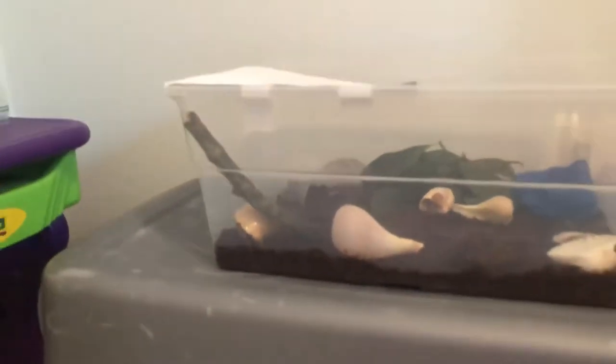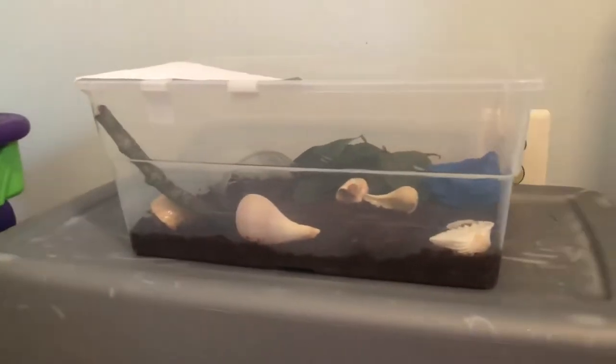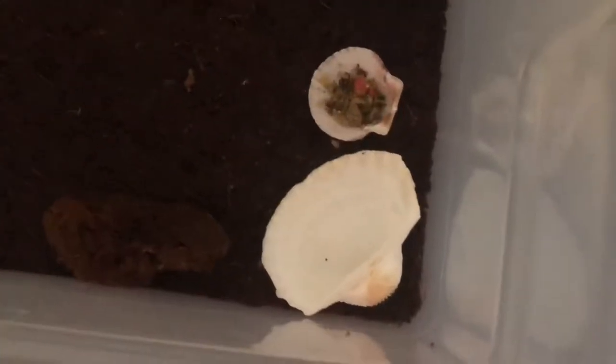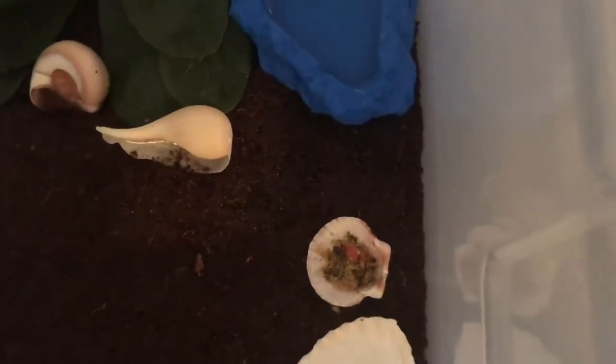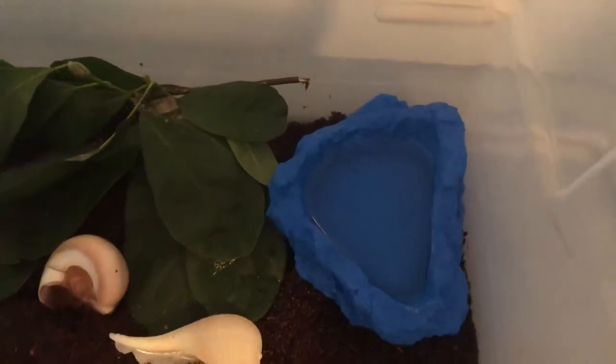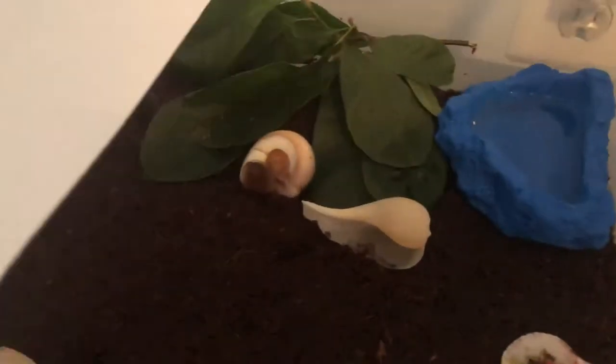This is my tank right now. It's not the best — I'm hopefully getting a new one for my birthday. It has a water dish right there and a really small food bowl, which I'm definitely going to fix. They can bathe or drink out of that, but they're probably gonna have a really hard time climbing in.